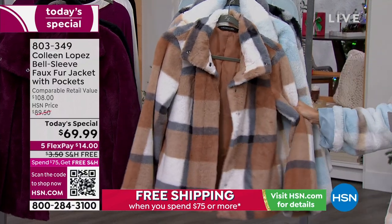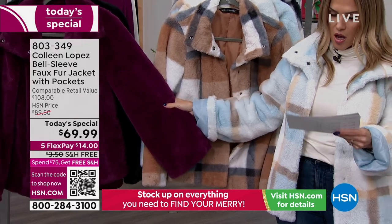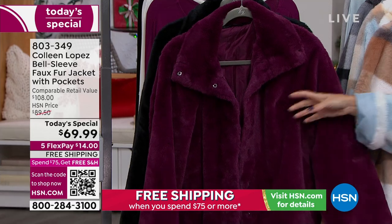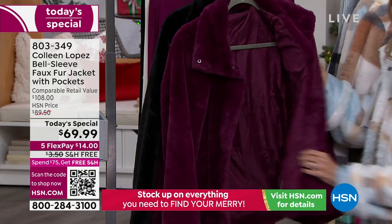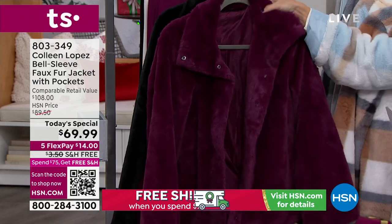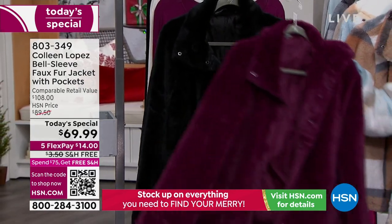We have a few solid colors left, including this gorgeous incredible berry — it's like wine, like Cabernet. Look at the snaps on this; there are snaps all the way down, basically hidden and tonal. And then check out the lining — they are all fully lined. Most of you that have been able to pick this up in black have gotten it in black and are maybe picking up another color as well.